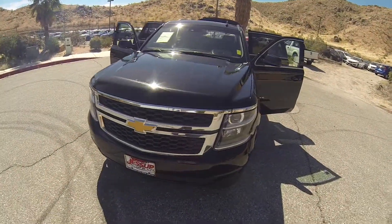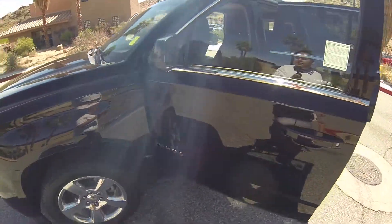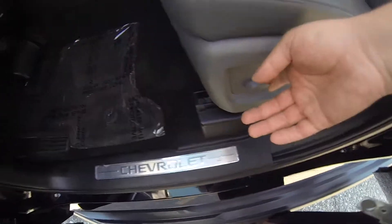Hello, here we have a 2016 Chevy Tahoe with 37,000 miles. This vehicle is equipped with powered windows, powered mirrors, memory seat, and powered seat.